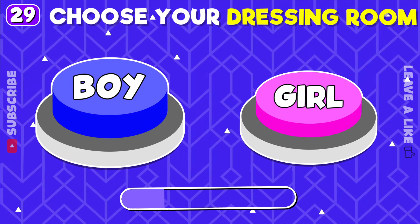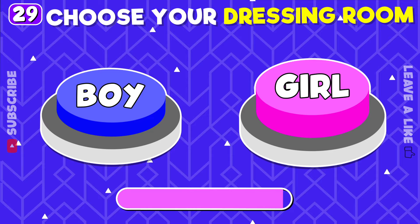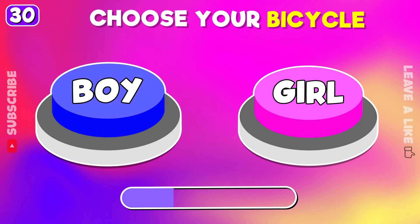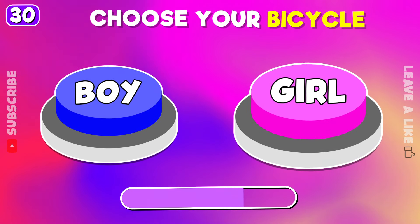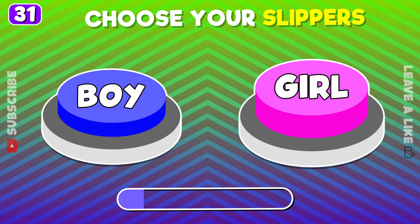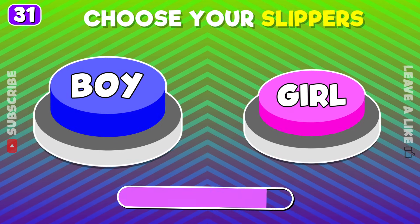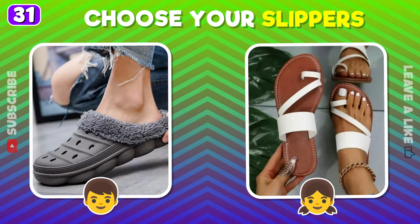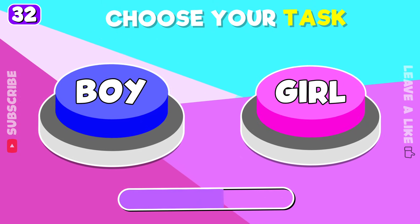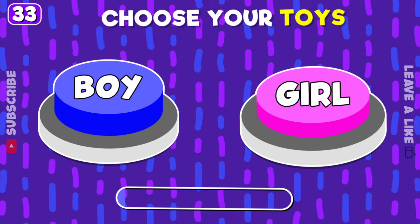Left or right dressing room. Pick your bicycle. You can choose only one slippers. Which task is better? Choose your toys.